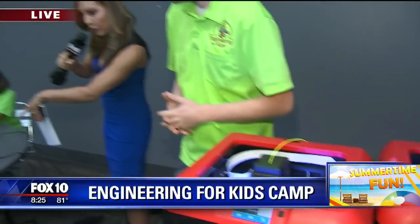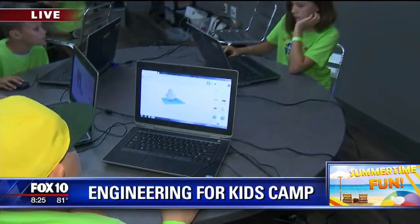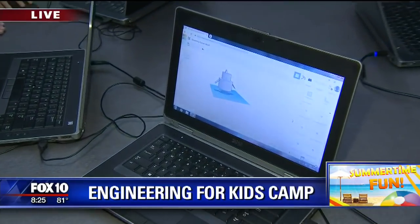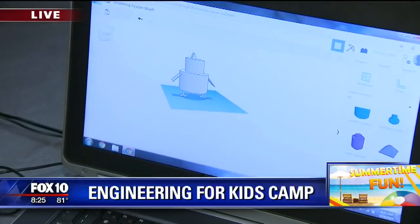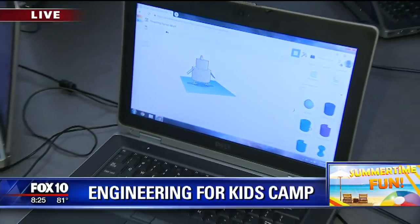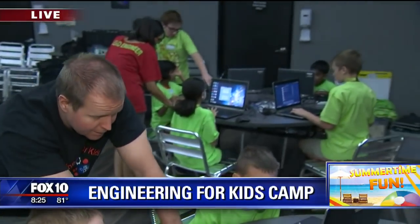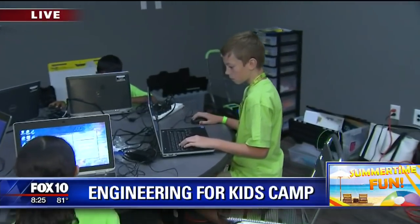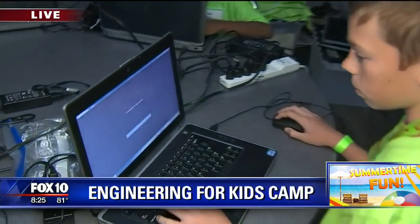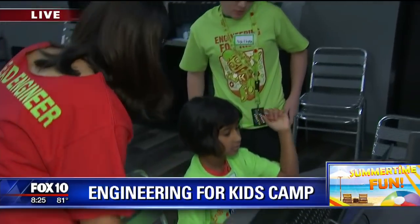Tell me about what they're doing right here. So this is our 3D design platform — the kids actually take basic 3D polygons and combine them together. They learn how to manipulate shapes to create larger and larger objects. And then on this other table, we get them going on the 3D printers where they can actually print out and hold their designs in their hands and take them home. So this is a process they're kind of walking through and learning each step of.